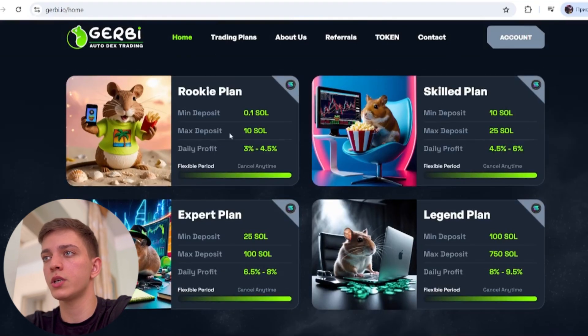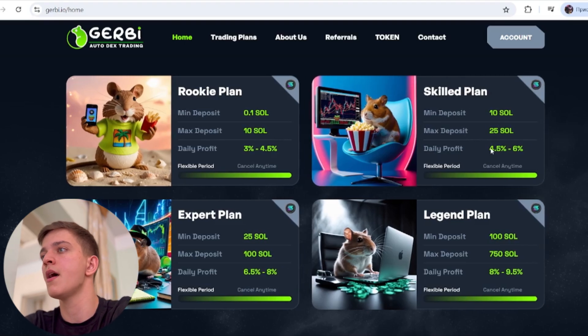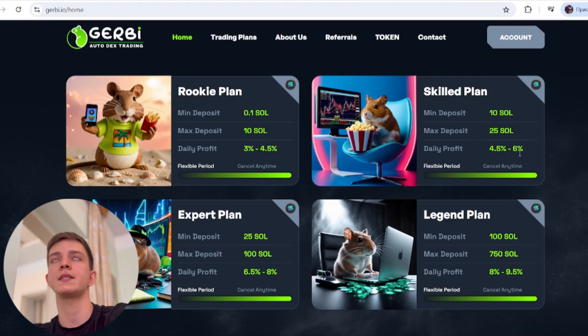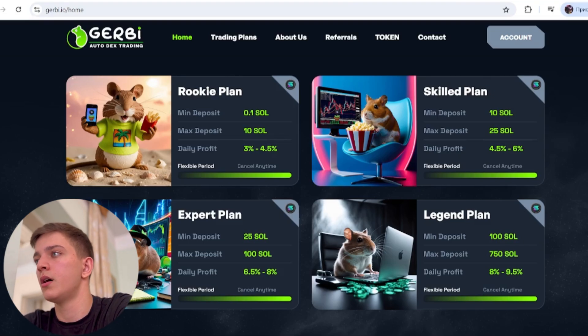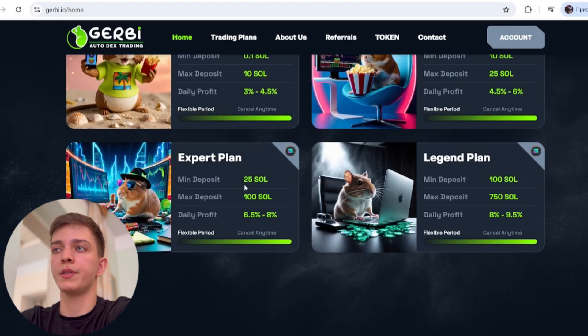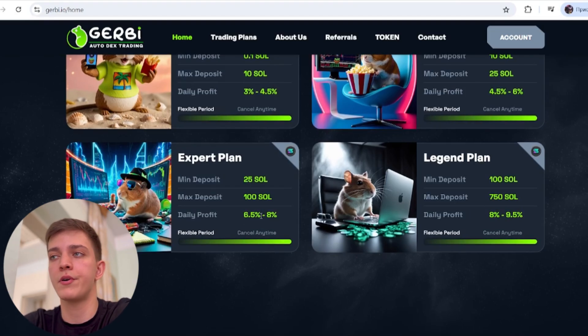The Rookie plan has a minimum deposit of 0.1 Solana and a maximum of 10 Solana. The Skilled plan starts from 10 Solana up to 25 Solana, with a daily profit of 4.5% to 6%. Just imagine — for one month you can get 180% profit, meaning about 80% is your net profit. The Expert plan has a minimum deposit of 25 Solana and a maximum of 100 Solana, with a daily profit of 6.5% to 8%.